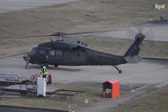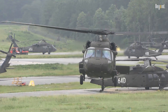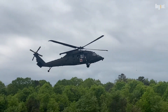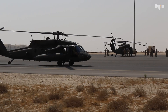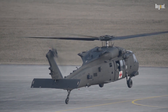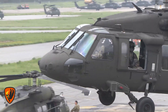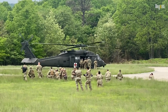With 35 nations operating Blackhawks, its influence spans continents. The helicopter thrives in extreme environments, from desert warfare in the Middle East to jungle rescues in Southeast Asia. The U.S. Army plans to keep it in service for another 50 years, leveraging upgrades like improved turbine engines and joint all-domain operations compatibility. As conflicts evolve, the Blackhawk's ability to do almost anything ensures it remains indispensable — a symbol of resilience and innovation in modern aviation.